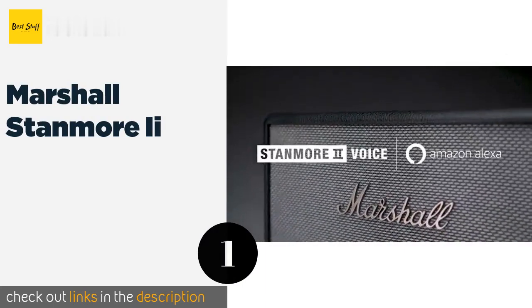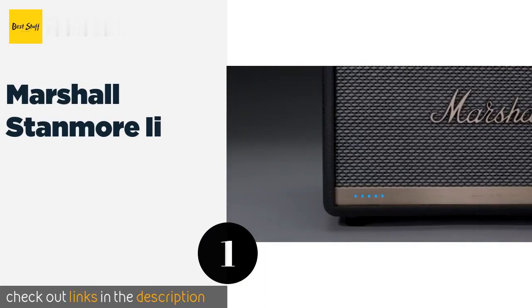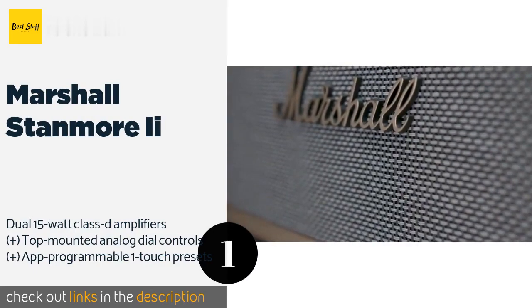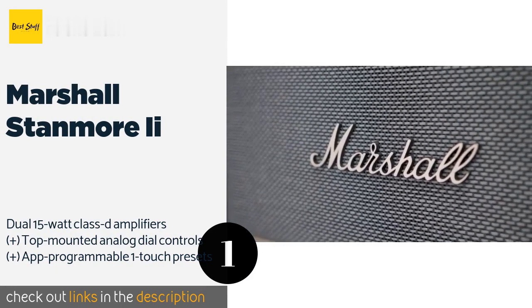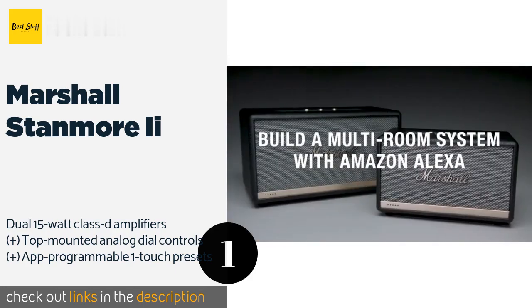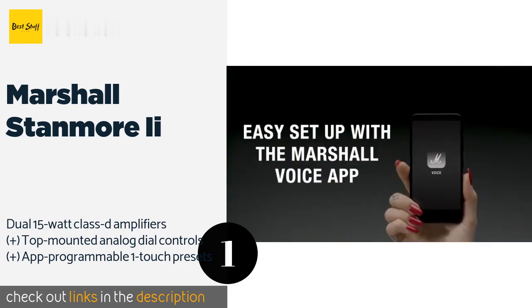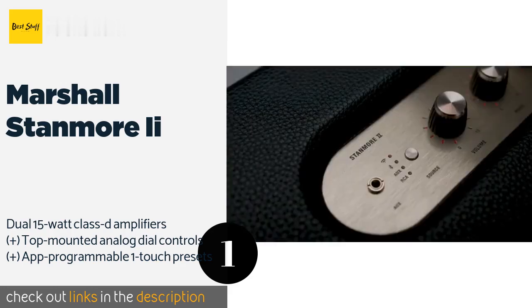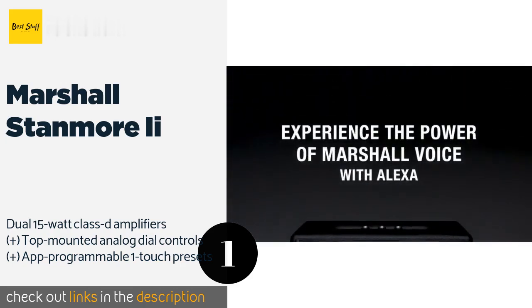The first product on our list is the Marshall Stanmore 2. Take your listening experience to the next level without sacrificing classic style. Its far-field microphone array technology ensures accurate speech recognition over long distances and high music volumes. The price is around $399. Check out the product link in the YouTube description below.